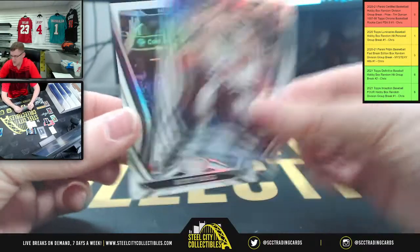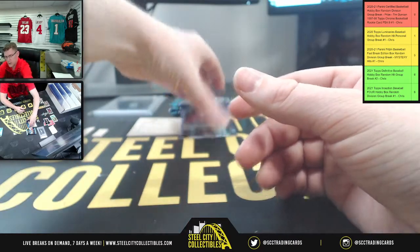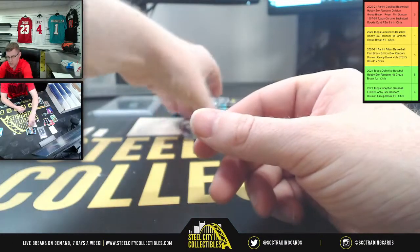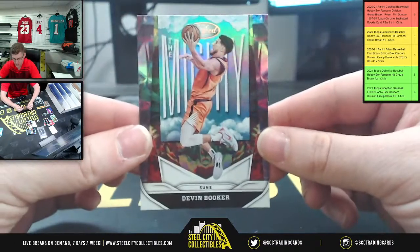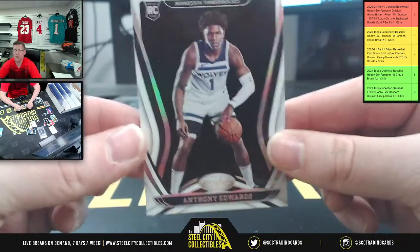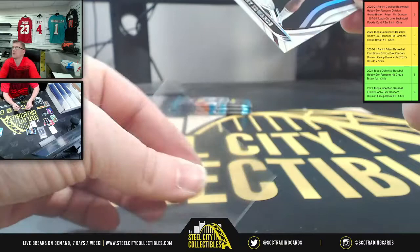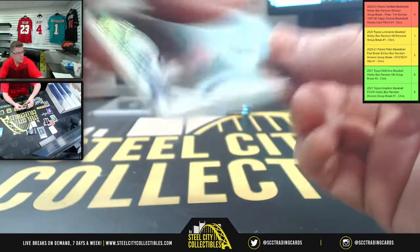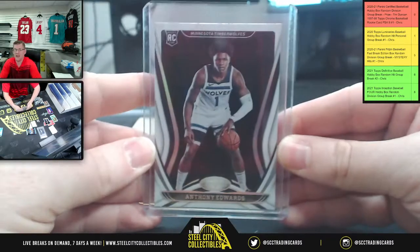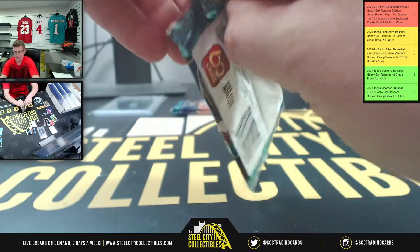First up, Karl-Anthony Towns, Minnesota. Buddy Hield, Kings. Tyler Herro from Miami. The mighty Devin Booker, not numbered. And a rookie card for the number one overall draft pick, Anthony Edwards. Northwest gets Edwards. Still got three packs to go before we find out who's taking home the Duncan.